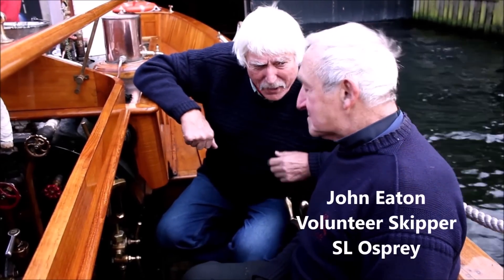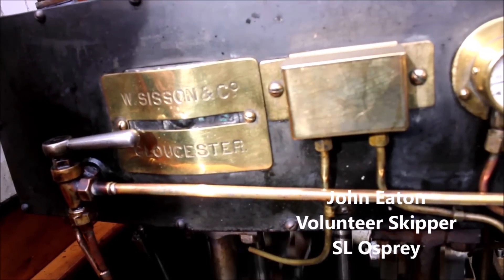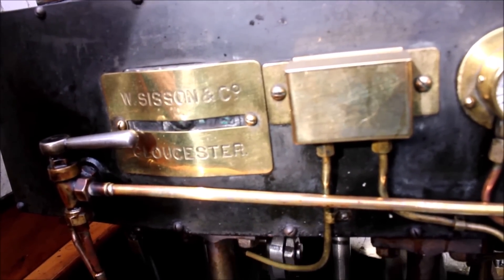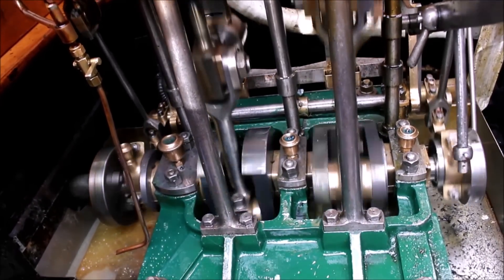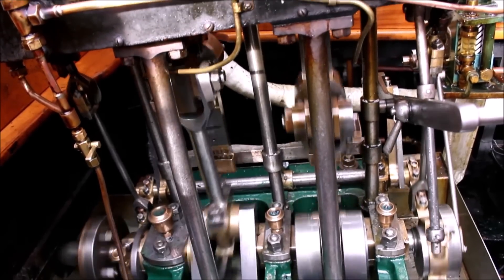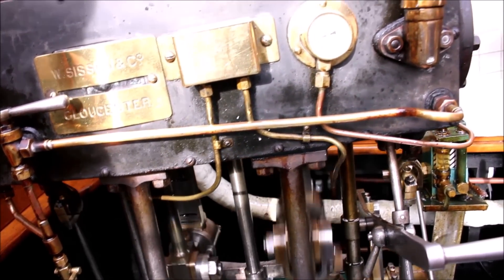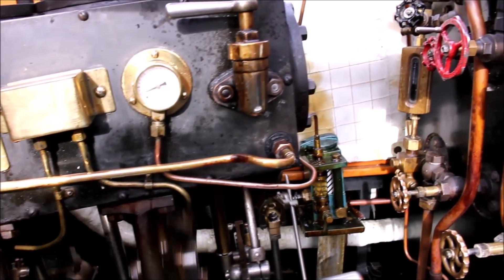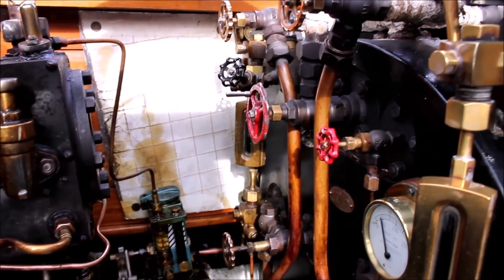What we've got here is a 1901 Sissons of Gloucester steam engine — they are renowned boiler makers and engineers. This little engine was made in 1901, so it's a year older than Osprey. It was in one of the other boats in the collection called Water Viper, and Lakeland Arts gave us permission to take the engine out of Water Viper and put it into Osprey. Osprey's original engine disappeared, but what we've got here is almost identical — same manufacturer as what was in Osprey in 1902.